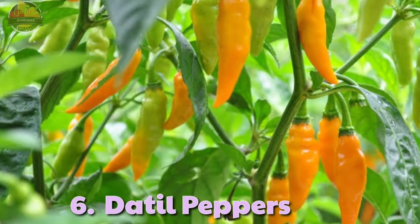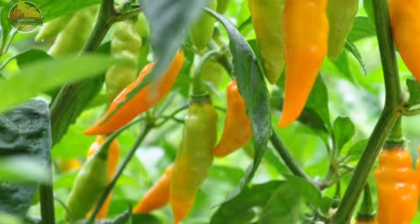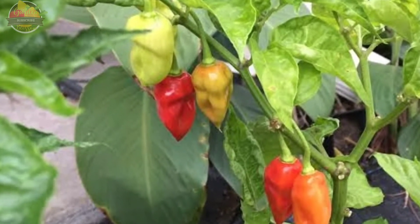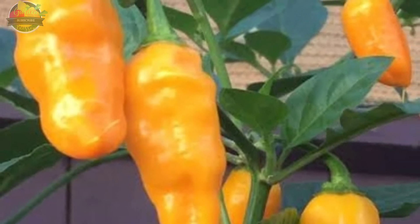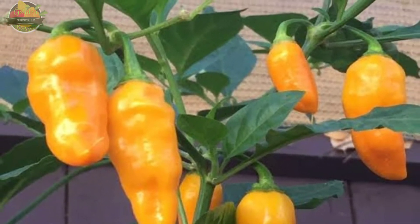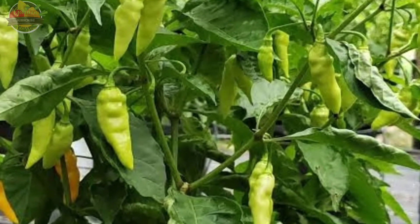6. Datil Pepper. The datil pepper is a relatively small, green to yellowish-golden, aromatic hot pepper well-known in St. Augustine. Datil pepper is similar in heat index to a habanero, hitting at around 100,000 to 300,000 SHU. But unlike habaneros, datil peppers are sweet, with a fruity tangy taste to them.